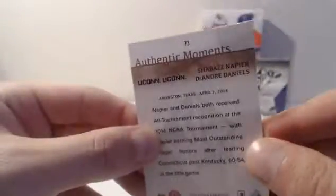Draftarity — base. Authentic Moments — Shabazz Napier, DeAndre Daniels. I was on their title run. Kevin Ollie. David Robinson — base. James Worthy — base. Alright, that's going to do it for the double box break of SP Authentic Basketball 13-14 and SPX 13-14.